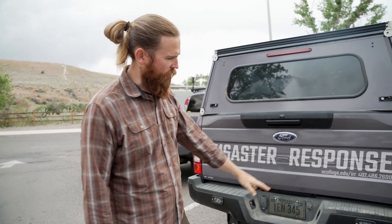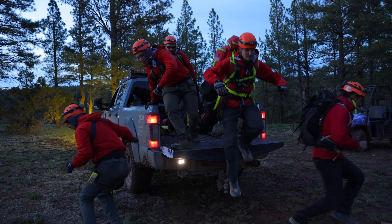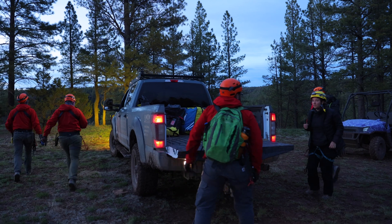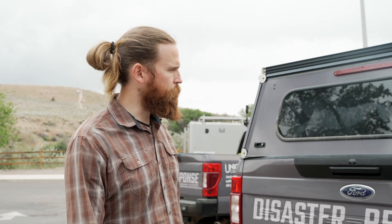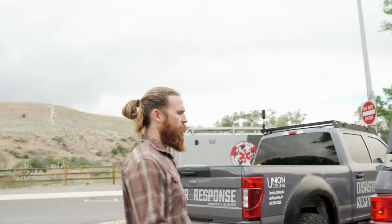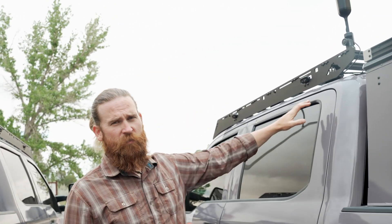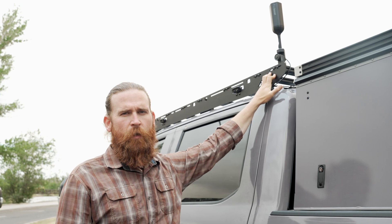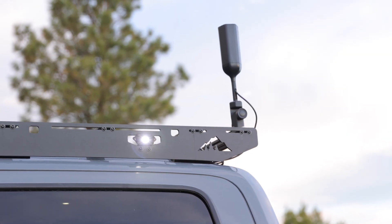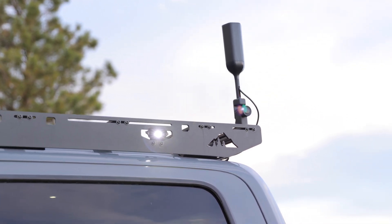In addition to the lights on the front, we also added reverse lights, which are nice for working in low visibility during night operations or when backing in to attach to a trailer. Lastly, on the outside, we mounted the WeBoost cell phone signal booster up top. This will actually boost cellular signal by about 32 times, which is fantastic in areas hit by hurricanes, tornadoes, floods, or remote areas where we do some of our training. The additional connectivity has been quite useful for our communications.